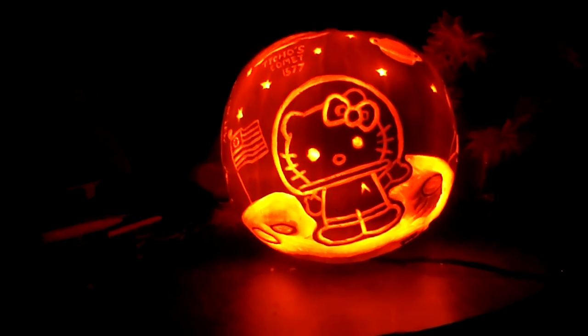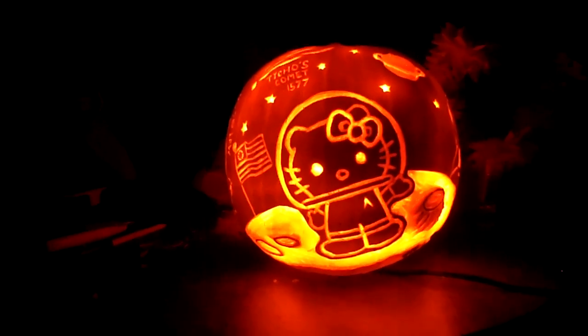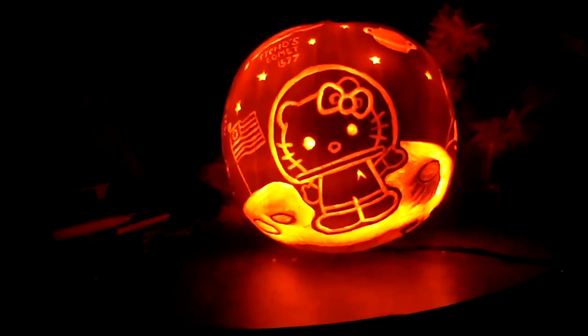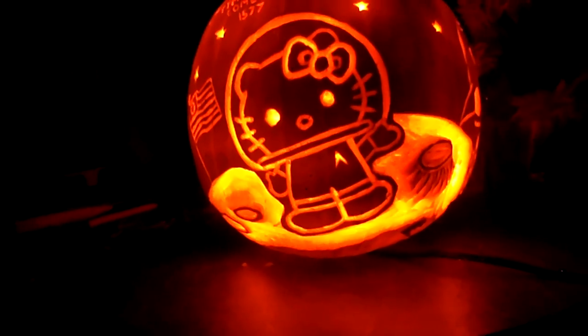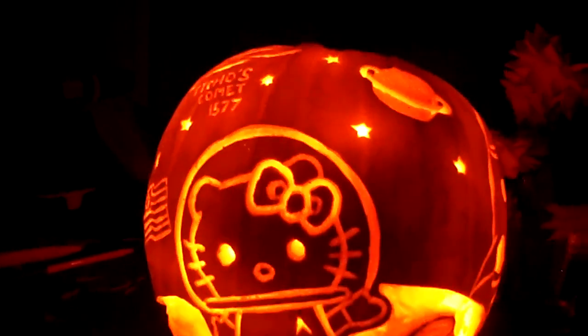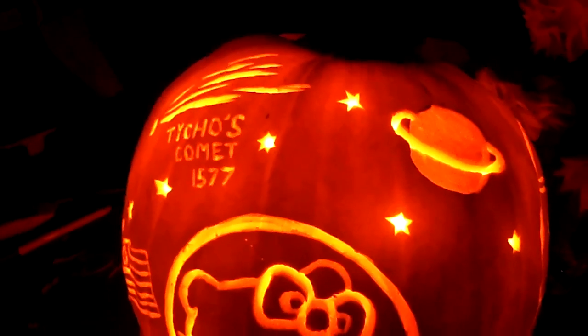This is our 2011 Halloween pumpkin for Sophia. As you can see, we have Hello Kitty on the Moon. There's the American flag, and some craters on the bottom, as you can see. And a big volcano crater there. We have a planet — Saturn maybe — up there.